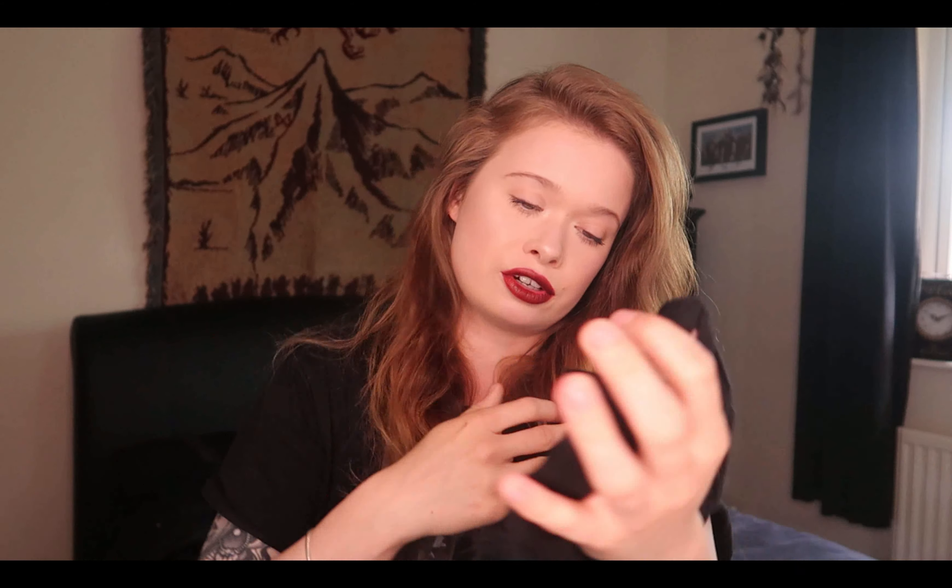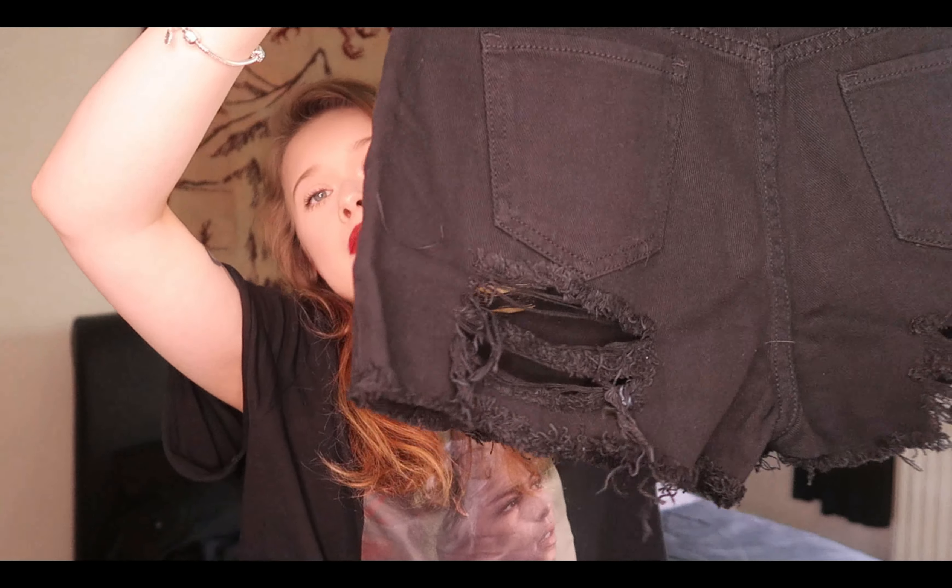The shorts I got were these black ripped shorts, and on the back they have cut-outs at the bottom of the shorts, so obviously your bum might be on show a little bit, but I don't mind that. I'm going to pair these shorts with the bodysuits and see what we think.